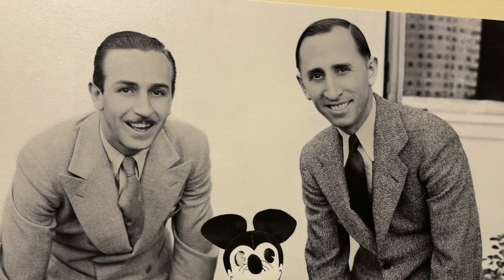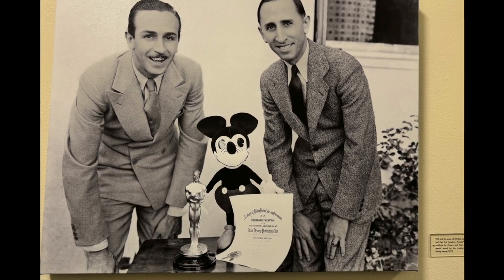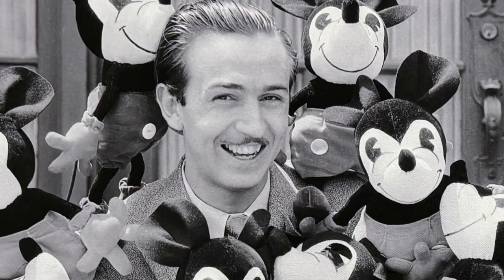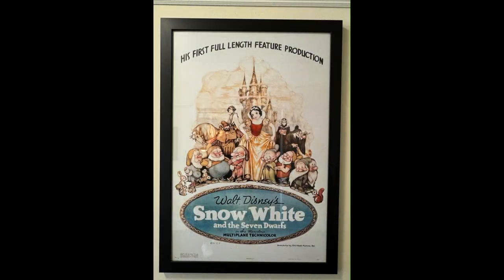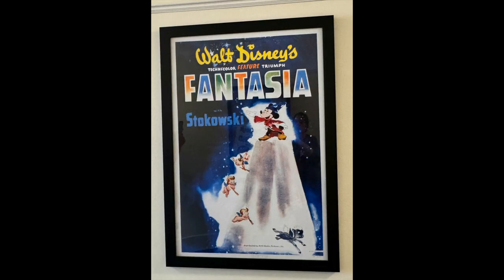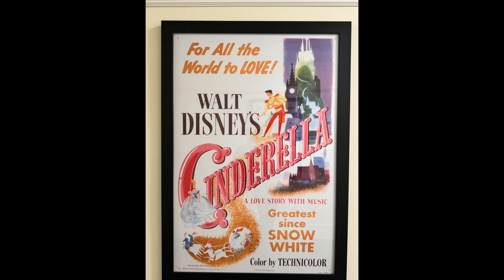On the second floor of the animation building, there were some family photos of Roy and Walt, and then the famous picture of Walt with all the stuffed Mickeys. Also on that floor there were a whole bunch of movie posters — I didn't take pictures of all of them, but I took pictures of my favorites from when I was a kid.